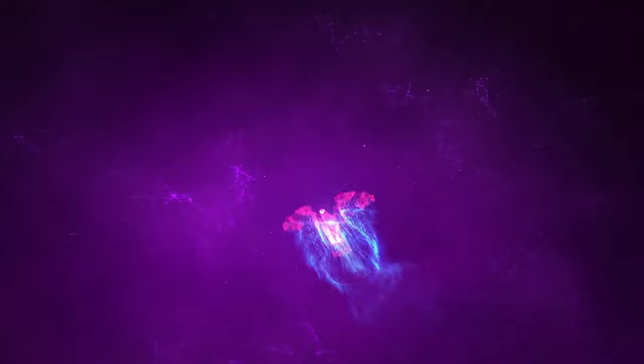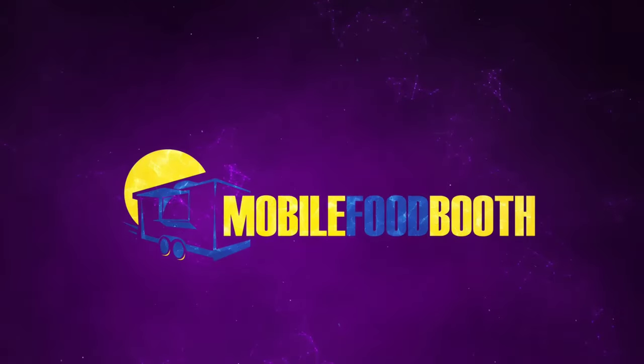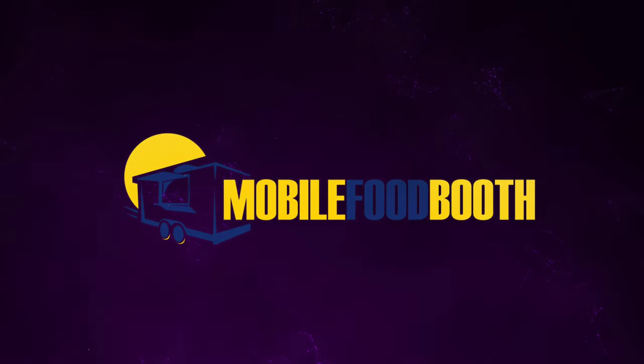In today's video I'm going to show you how you can start your own food truck for $5,000 or less. Welcome to Mobile Food Booth everybody, my name is Carlos Benson. I'm a serial entrepreneur and I help entrepreneurs all around the world grow and build successful food concessions businesses.